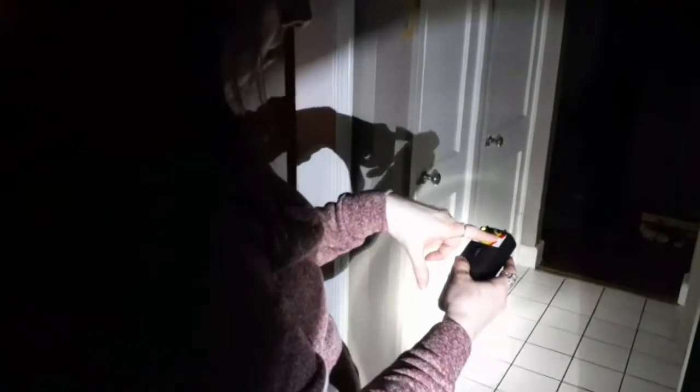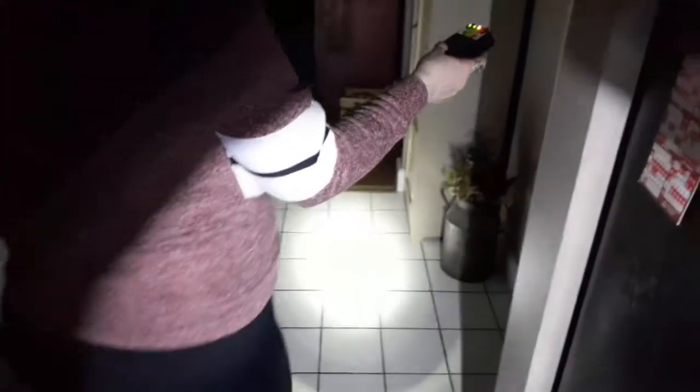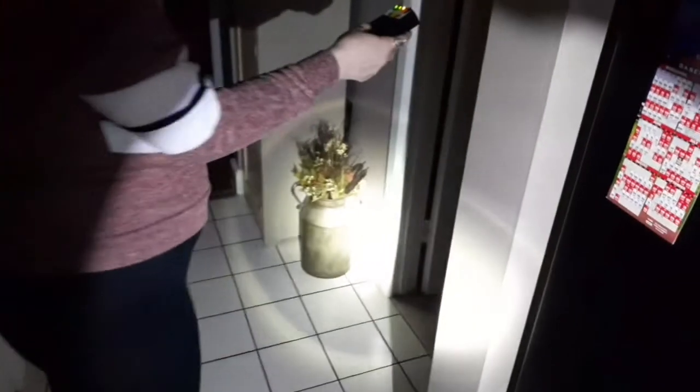We're going to try the EMF and do another walkthrough to see if we get any activity. If there's somebody here it'll go yellow, then orange, then red. We ask: 'Is there anybody here with us?' — and it's already on orange. 'If there's somebody here you can make that K2 meter go to red.'